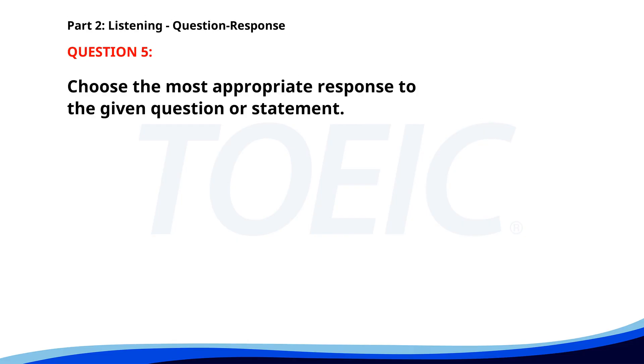Number five. Could you finish the report by Friday? A. I attended the meeting. B. Yes, I can do that. C. It rained heavily. The correct answer is B: Yes, I can do that.